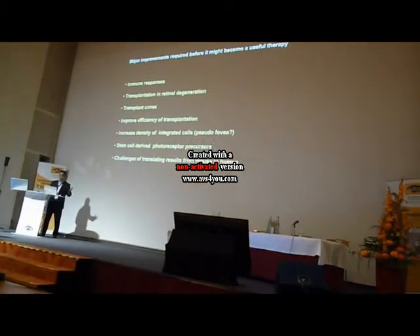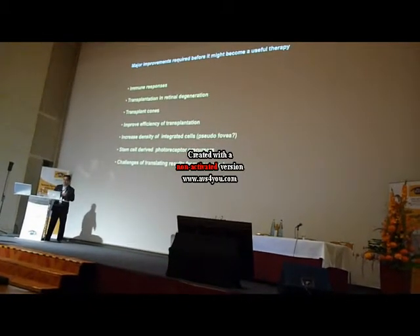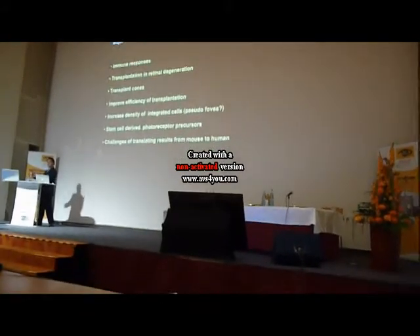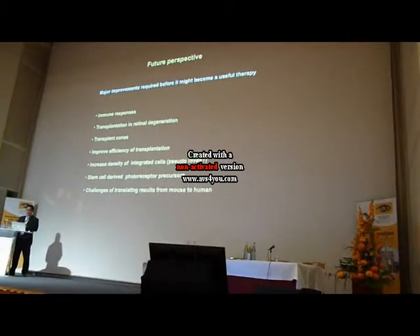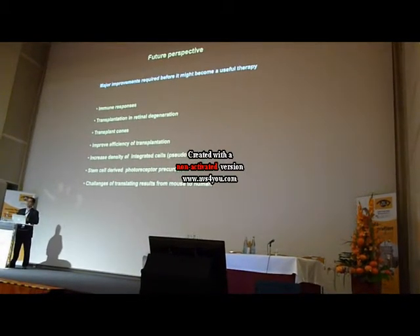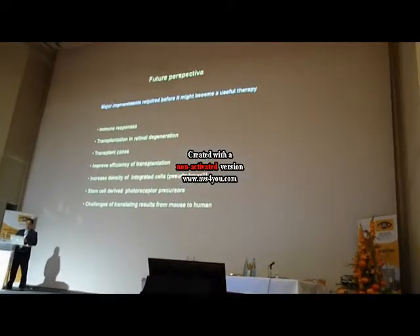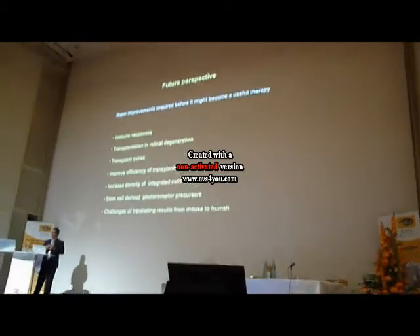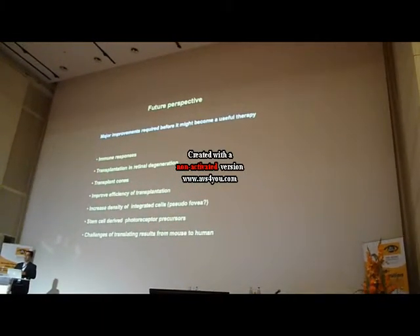But there are a huge number of challenges. We need to think about the immune response, transplantation into models of degeneration including advanced degeneration, transplanting cones, and we still have to improve the efficiency of transplantation — the more cells we can transplant, the better the outcome. We also really need to find ways of deriving photoreceptor precursors from stem cells, and that's the other aspect of the program.